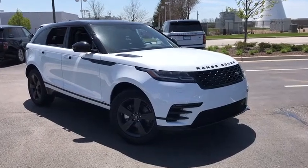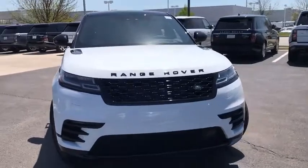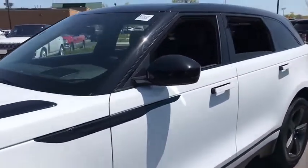Looking for the right vehicle? Check out the 2020 Range Rover Velar SVR. The Range Rover Velar SVR takes driving to the extreme. With plenty of off-road capabilities, the Velar also has a plush interior that provides plenty of luxury.